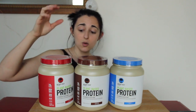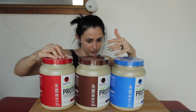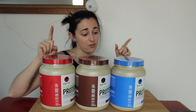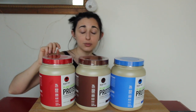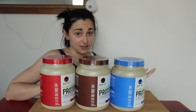Macro-wise, we've got strawberry which is 110 calories — actually they're all 110 calories. The only one that differs slightly is the chocolate. Both strawberry and vanilla have 1.5 grams of fat, 3 grams of carbs, and 20 grams of protein. Chocolate has 2 grams of fat, 4 carbs, and 20 grams of protein.